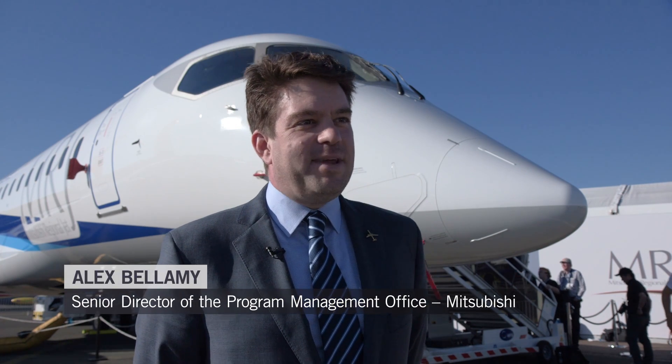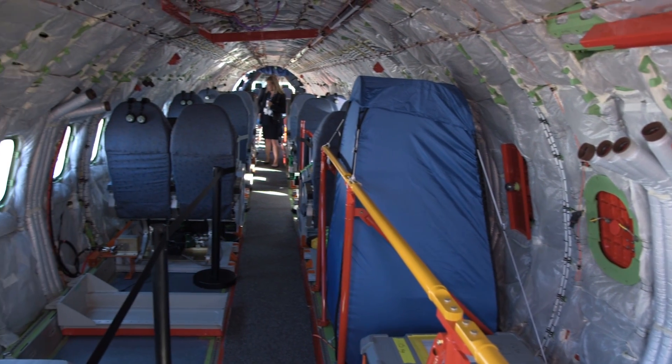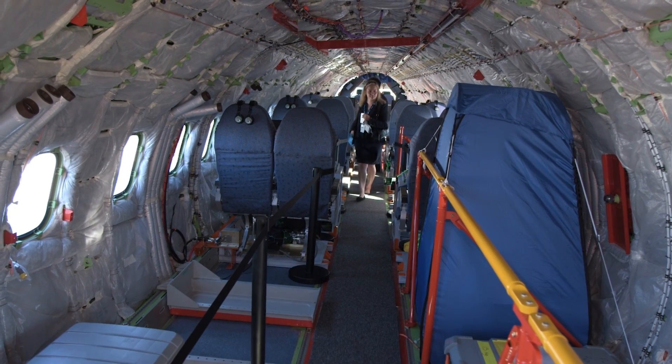We're really passionate about the MRJ-90 and its place in the market. It's a next-generation regional jet product, and it brings real benefit to the operators in terms of operating cost as well as great environmental benefits. Community noise is reduced, emissions are reduced, and we have a really spacious cabin. Everyone gets a window or an aisle with no middle seat. We are really excited about bringing it to the marketplace and think it's going to transform the regional jet market.